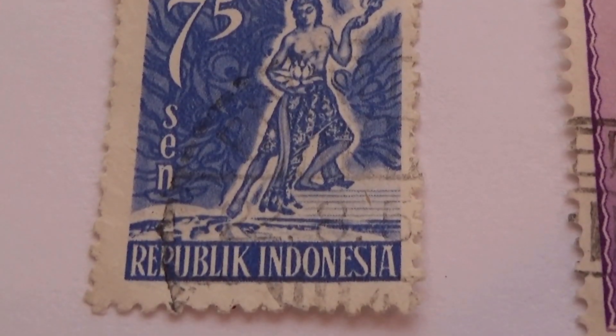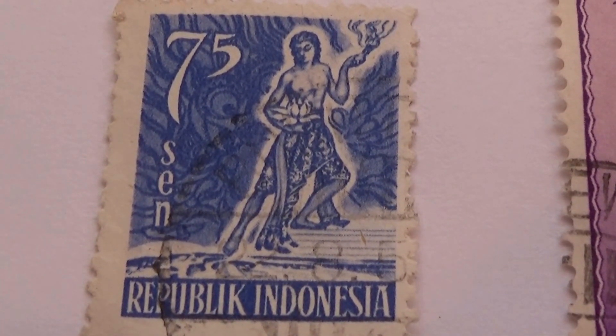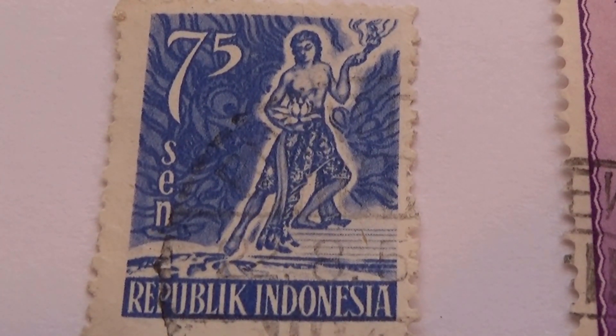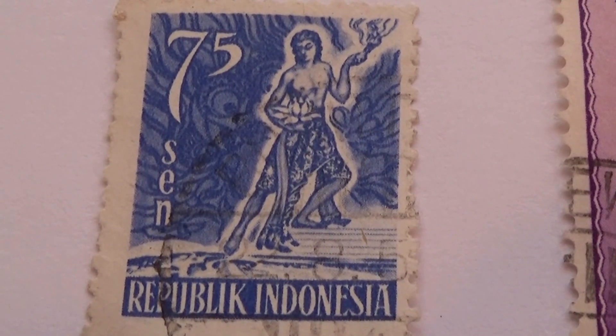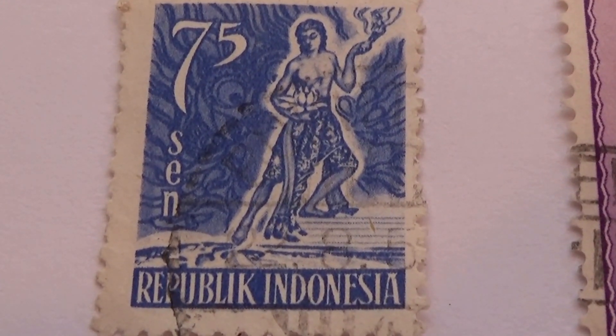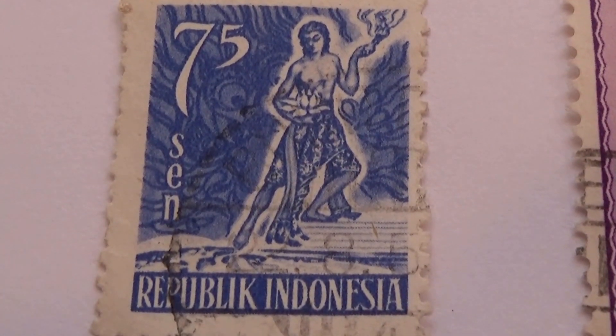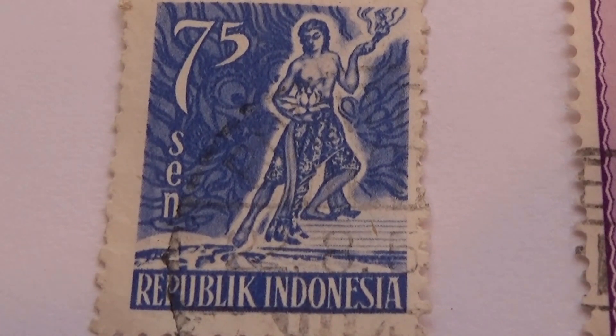Alright, today we're visiting Indonesia. Look at this stamp — I love the design of this one. Very, very different, something you definitely don't see very often. Isn't that something? Real nice one.